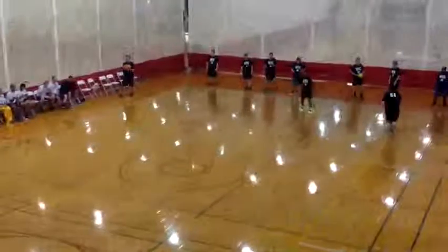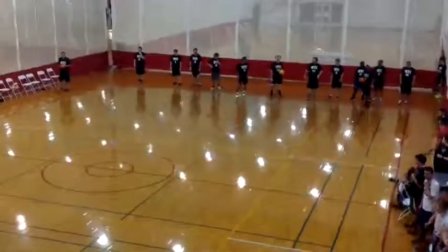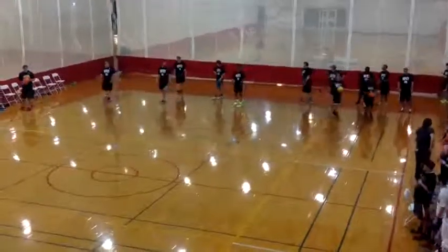Big catch there made for WKU — number 20, Everett Taylor. I've been saying all weekend he's probably, overall, along with Josh Hicks, the best catcher for WKU.